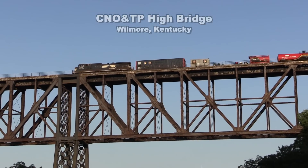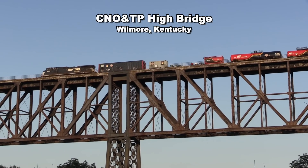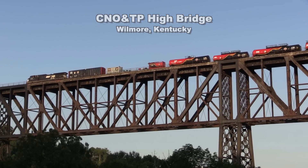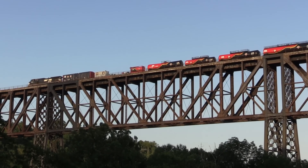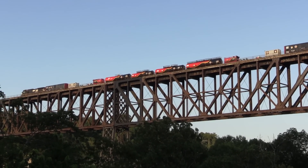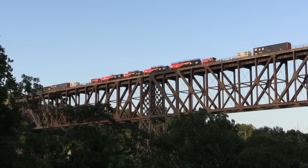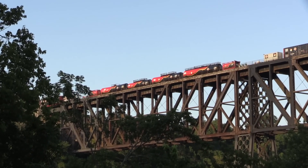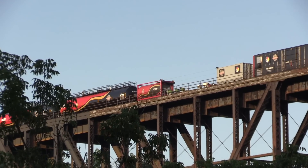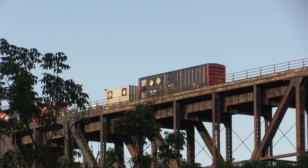The first time we saw the hazmat safety train was in 2019, during a surprise encounter at Wilmore, Kentucky, as it was crossing the world-famous 305-foot-tall High Bridge. That day, a Dash 9 was the assigned motive power, with the 5642 out for maintenance. Little did we know, nearly four years would pass before we had another opportunity to document this unique train up close.